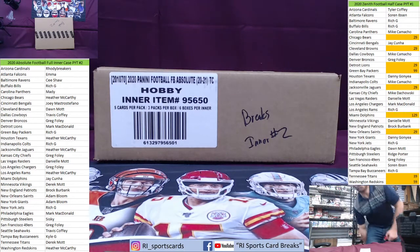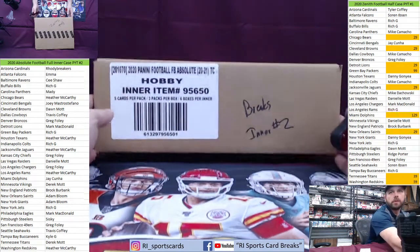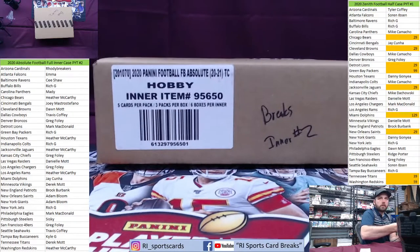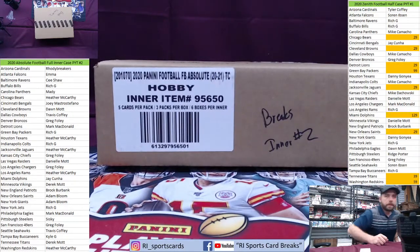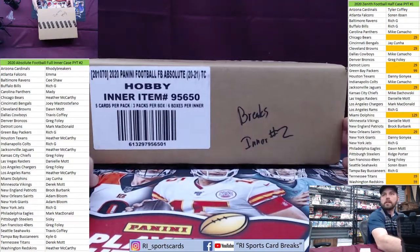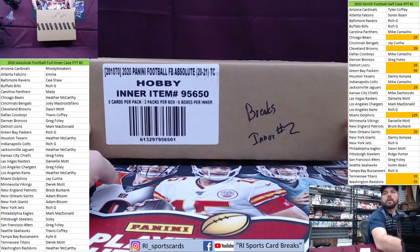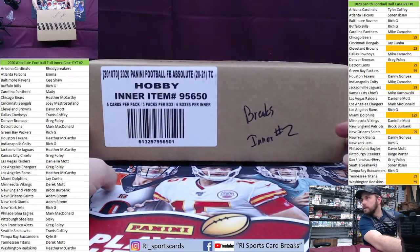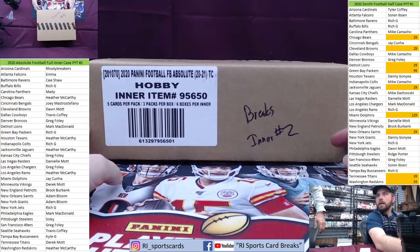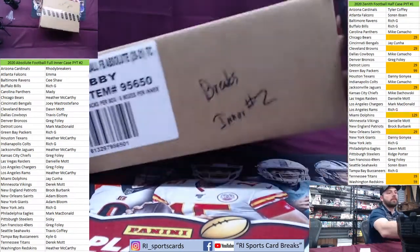All right, here we go — this right now is absolute full inner case PYT number two. Full inner case PYT number two, teams are on your left, and on the right side of your screen is Zenith football. Half case PYT number one, that's the online-only product — we only have nine teams left. All right, Camacho, here we go, this whole thing is getting ripped right now.